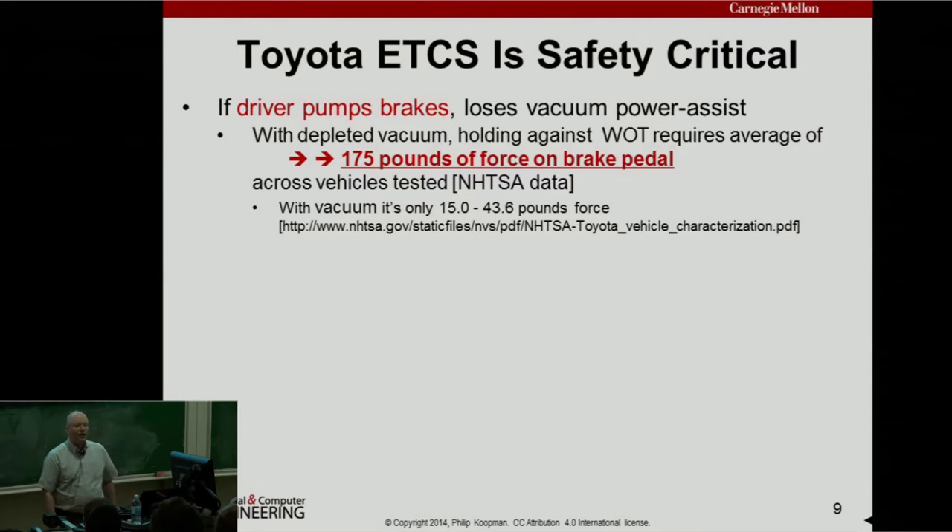The electronic throttle control system is safety critical, meaning if it malfunctions there's a pretty good chance someone's going to die. One reason is that in these vehicles, when the driver pumps the brakes they lose their power assist. When you press your foot on the brake pedal, there's vacuum drawn off the back side of the throttle, and that vacuum amplifies your braking power. If you have vacuum on one side of a diaphragm and air on the other side, it helps you press the diaphragm down.